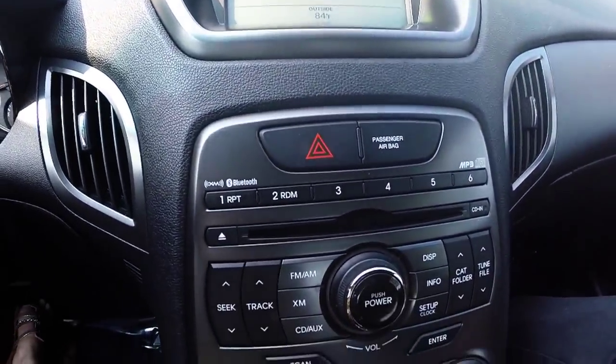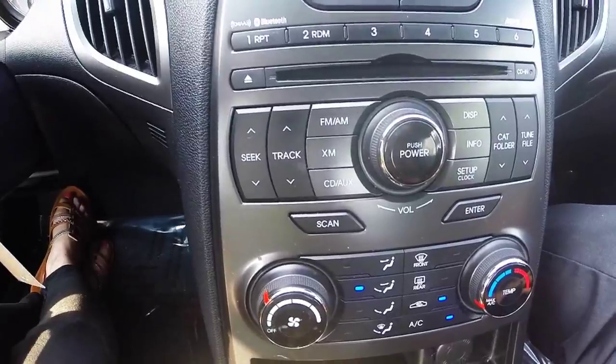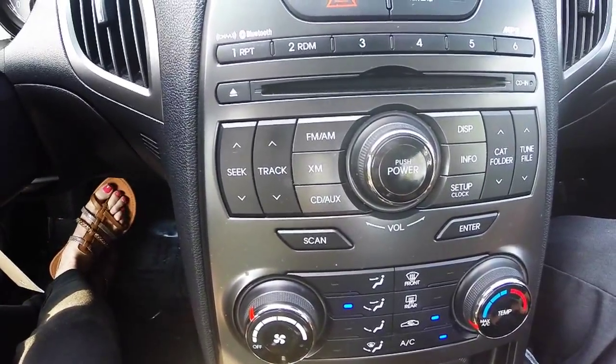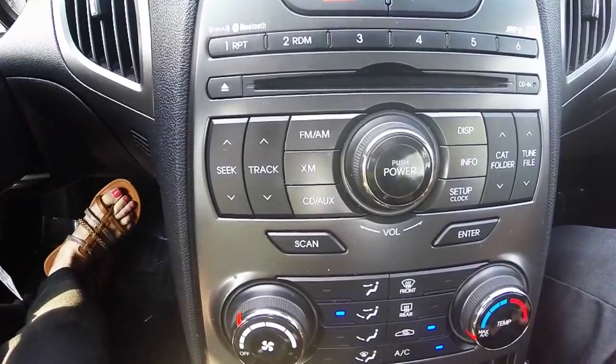An audio system that gives you access to AM/FM radio, CD player, USB and AUX input, Bluetooth hands-free technology, and other great features, including Sirius XM, which you'll receive a three-month trial period after vehicle purchase.